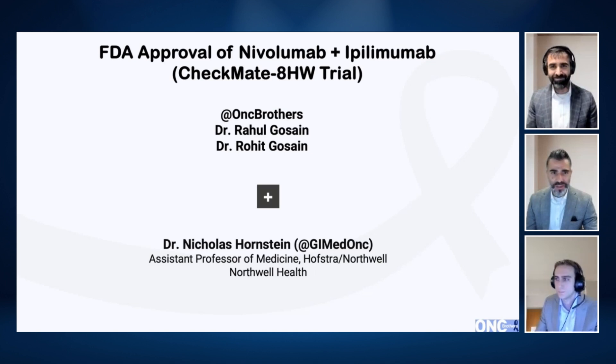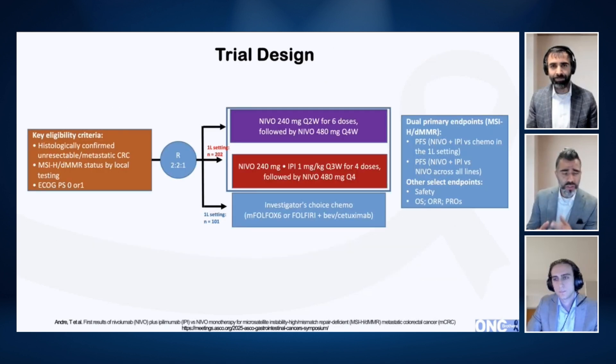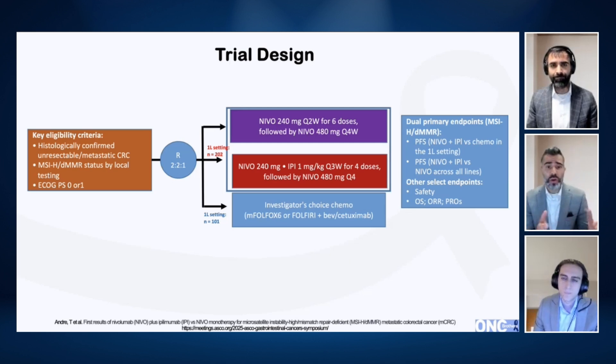Indeed, Nick, let's dive right in. Before we touch on the study design and its findings, a bit of the background here. What does it mean to be MSI-high and what does the testing entail? Are we relying on IHC or NGS, and how prevalent is MSI in metastatic colorectal cancer?